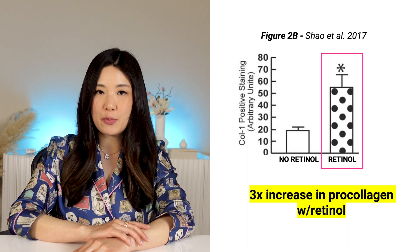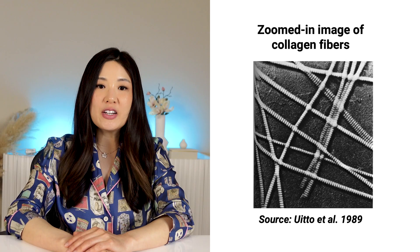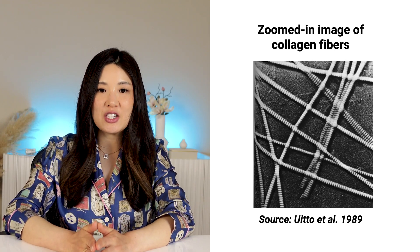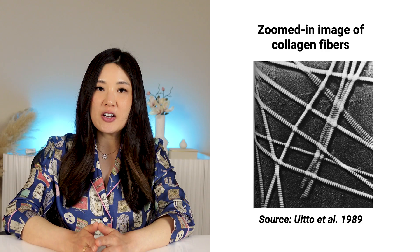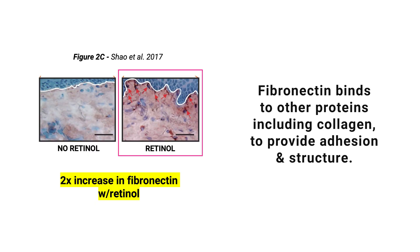I highly recommend watching our deep guide to collagen video for background information — link in the description. Type 1 collagen is the primary protein that gives your skin structure, like tent poles for a tent, and this is what collagen fibers look like under an electron microscope. In figure 2C, they quantify the increase in fibronectin — a glycoprotein that binds to other proteins including collagen to help provide adhesion and structure — and fibronectin content is also increased by retinol treatment.